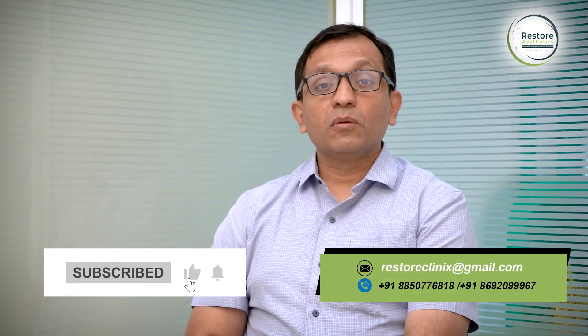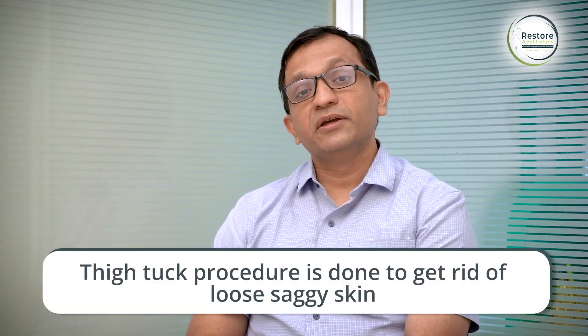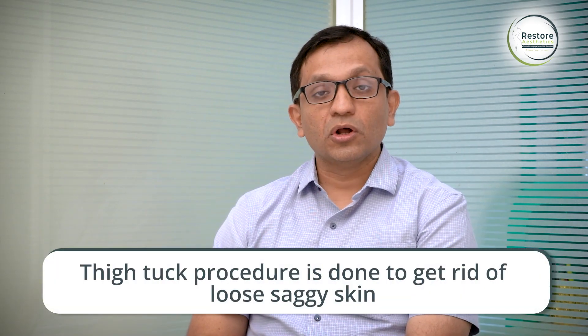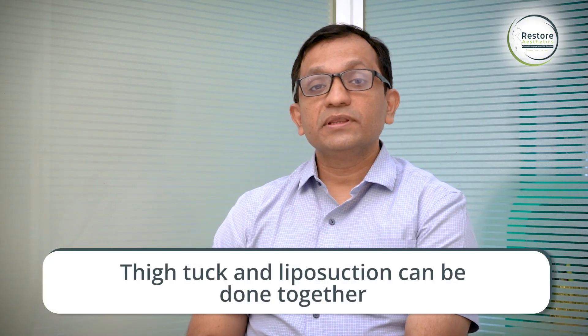Some women also have a problem of loose, saggy skin over the thighs. They require a different surgical procedure called a thigh tuck. This procedure removes loose skin from the thigh. Most of the time the thigh tuck is done in combination with thigh liposuction — liposuction removes the stubborn fat and the thigh tuck removes the loose, saggy skin.